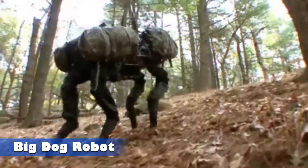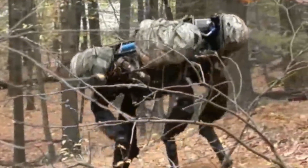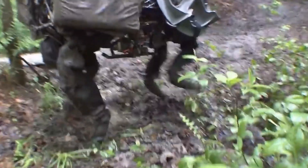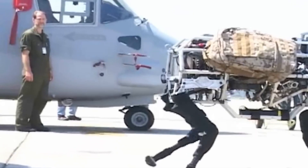Big Dog Robot. This innovative robotic assistant represents the aspirations of American infantry soldiers. Designed specifically for their needs, this robot shoulders the heavy burdens soldiers once had to carry themselves. While it doesn't quite resemble a dog, it impressively follows commands and can transport loads of up to 500 kilograms.